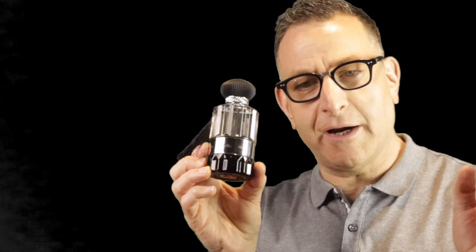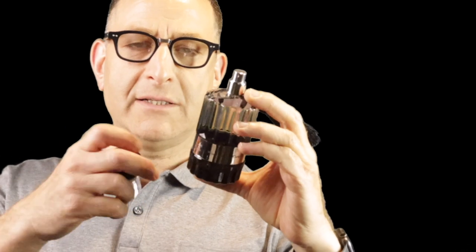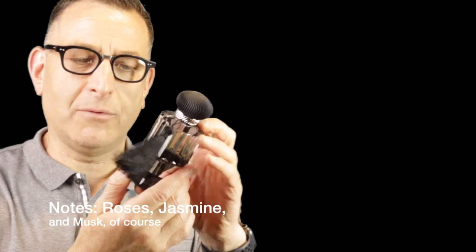Next up is Musky Rose — what a beautiful bottle. This is another soft fragrance that gives you a musky rose smell. It's an elegant fragrance with roses, musk, and jasmine all blended perfectly together. It's a nice soft smell, totally inviting and easy to wear — anyone could wear it.